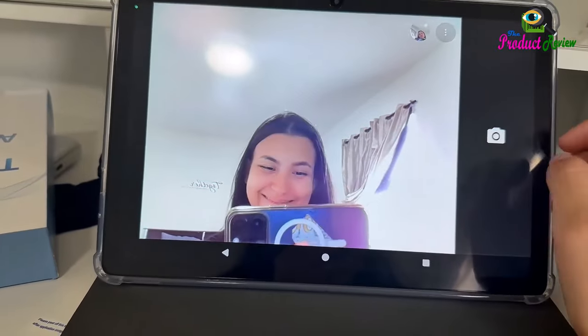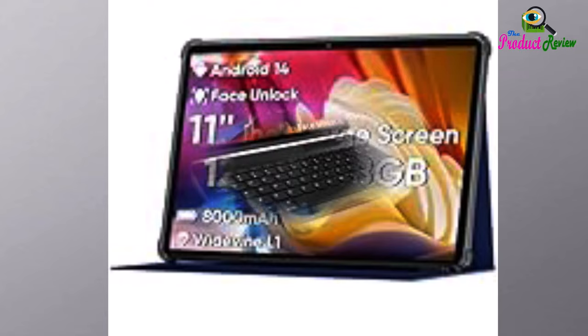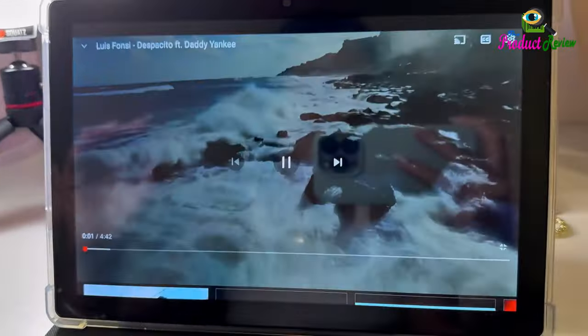With automatic brightness adjustment combined with anti-blue light design for protecting your eyesight, you will be safer and more comfortable while using the tablet.